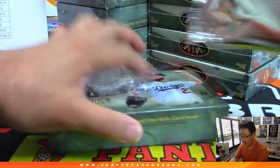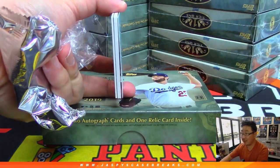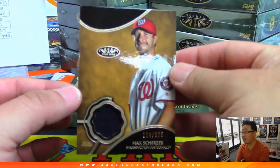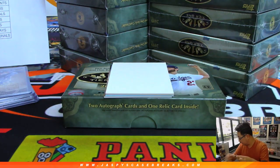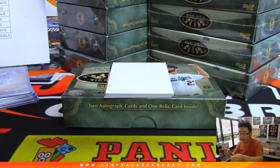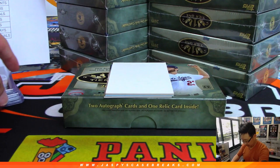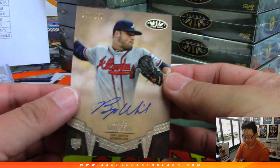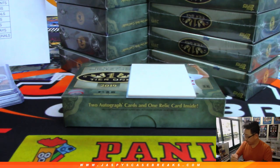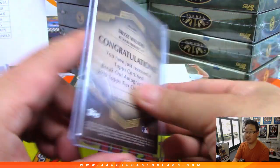Box number two, Pick Your Team 1. Random teams coming up after this, half-case random teams. I've got a Redemption. Any guesses on the Redemption? Has anyone been watching? Let's do the middle card first — the relic. 224 out of 375, Max Scherzer. That's for Rolando and the Nationals. And the autograph back here is for the Braves — Bryce Wilson, 77 out of 250. That goes to Marty, who has the Bravos.